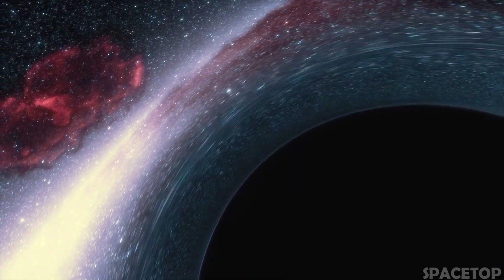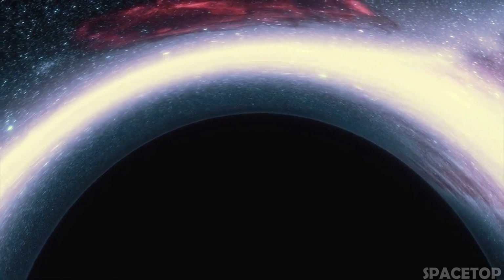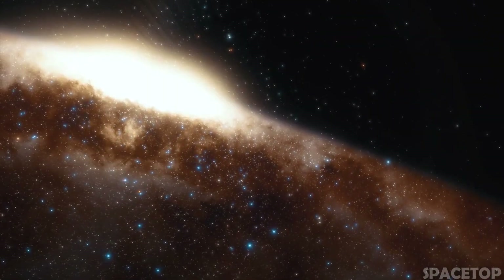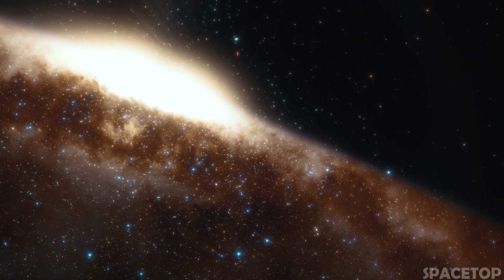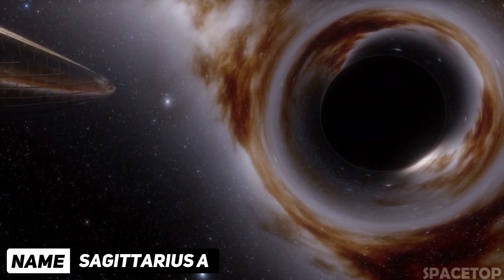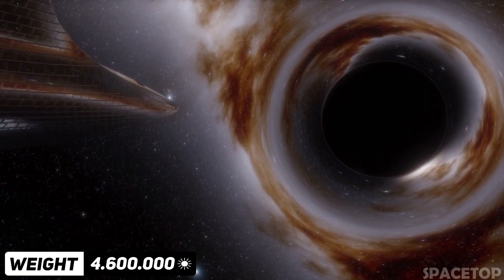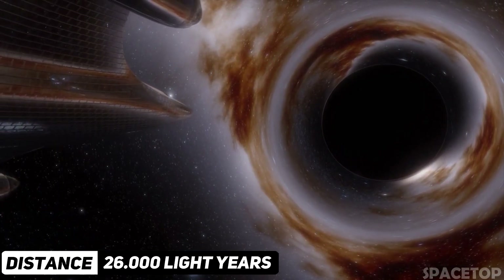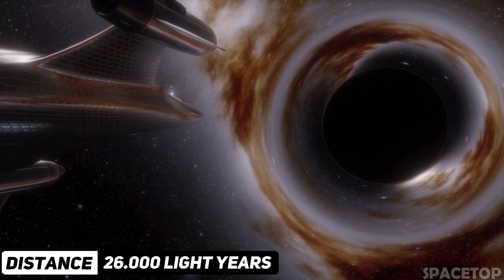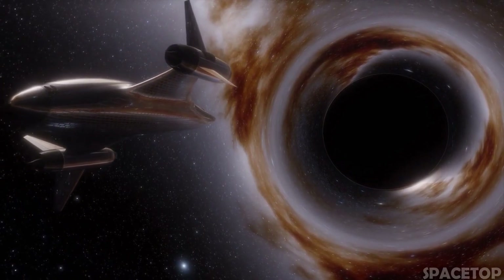This may seem like a big number, but it's almost nothing compared to supermassive black holes. One of them, like most galaxies, is located right in the center of the Milky Way. Sagittarius A* has a staggering mass 4,600,000 times greater than the sun, and is about 26,000 light years away from us, so there is no threat to our planet or our solar system.